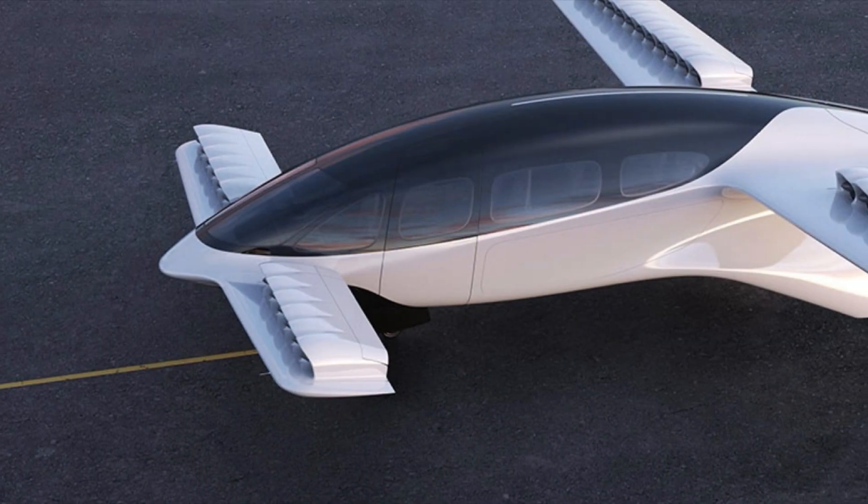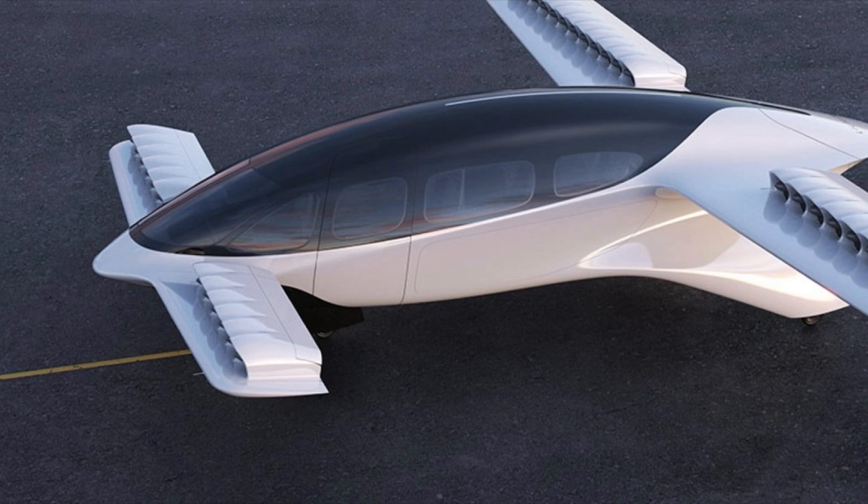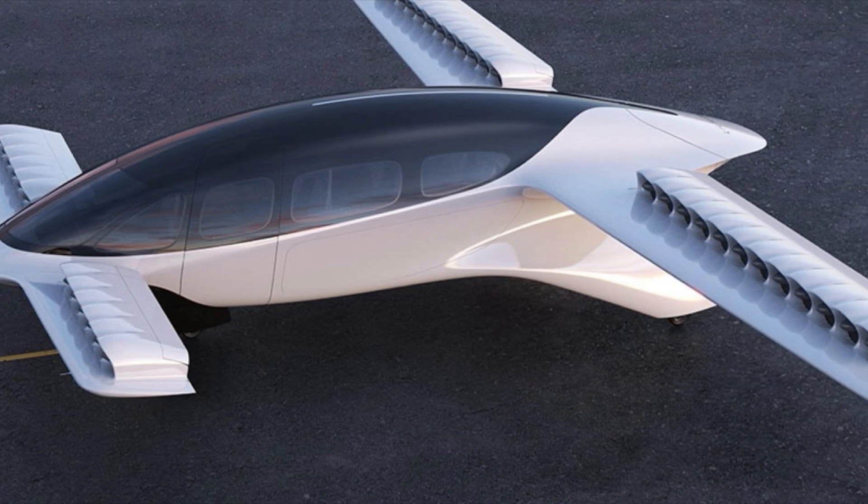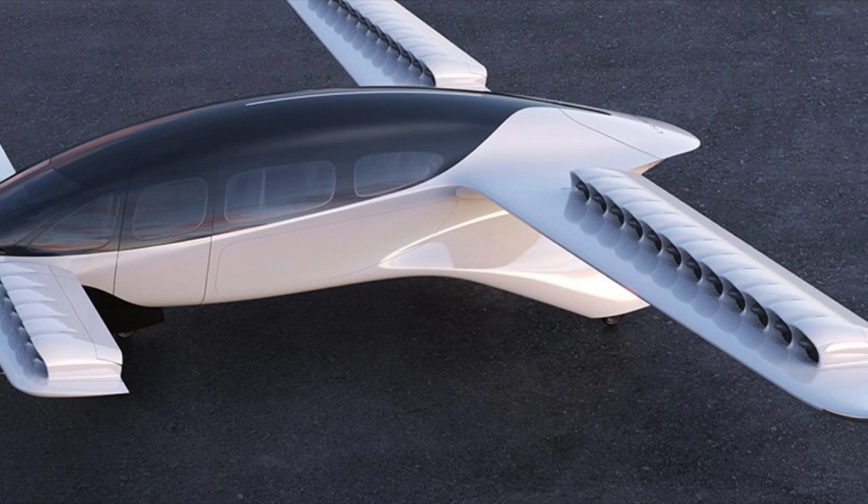Safety and Redundancy: Because of the 36 engines on this aircraft, if one of them were to go out, propulsion could be distributed to a different motor and the plane can still stay in the air.